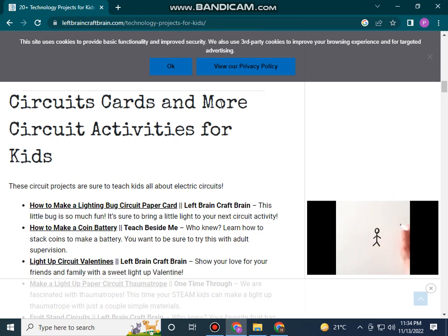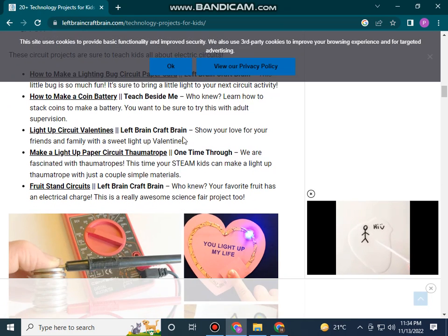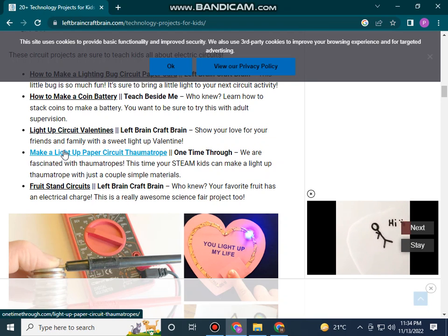Circuit cards and more circuit activities for kids. How to make a light-up paper card — left brain, right brain. How to make a coin battery. Teach Beside Me: right up circuit point, make a light-up paper circuit.